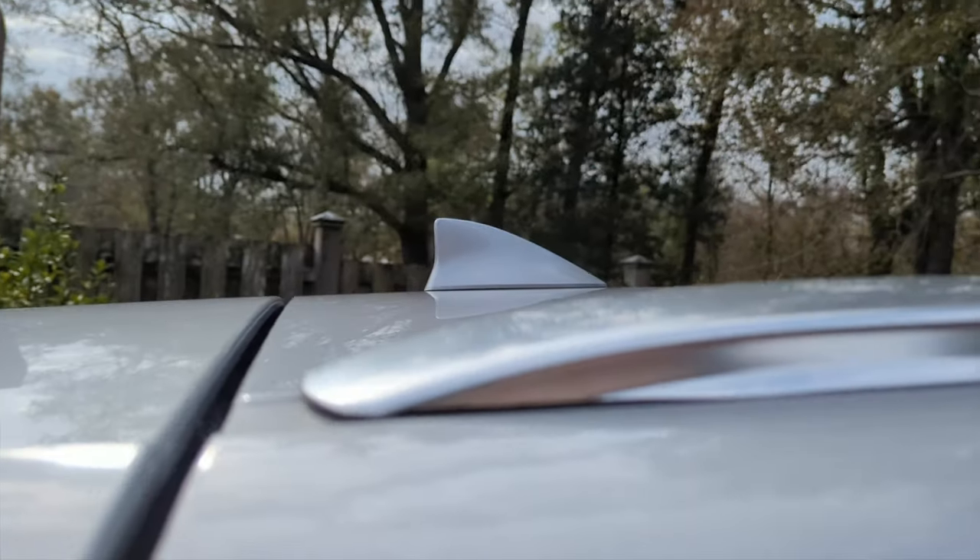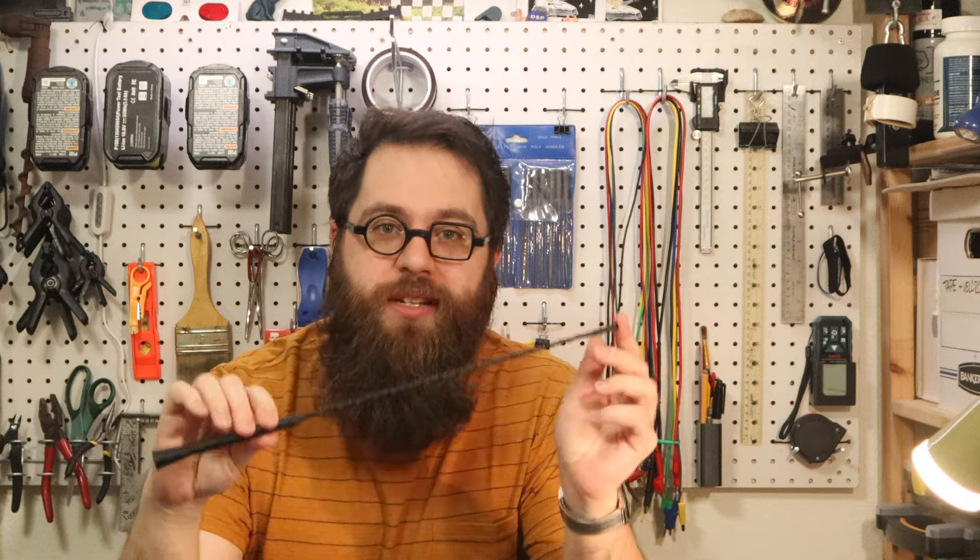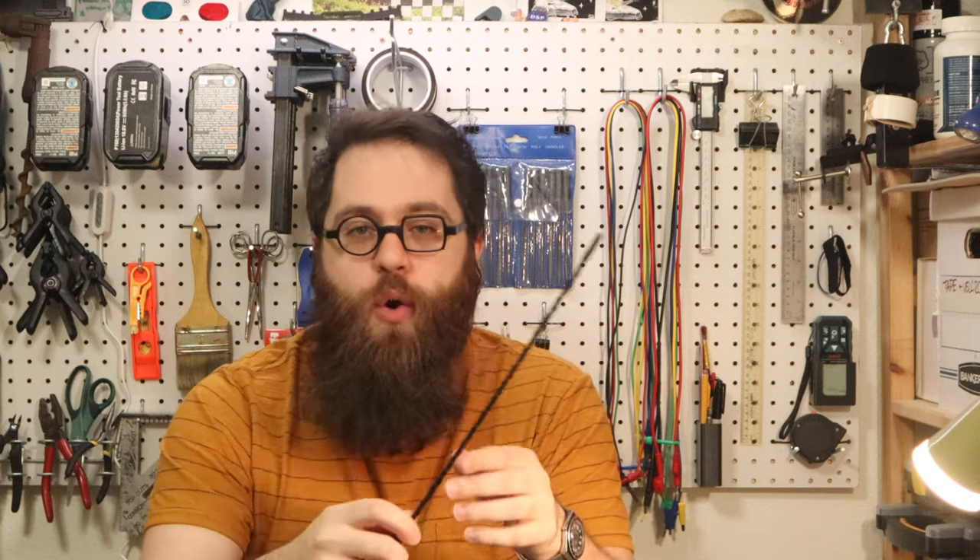This is a car antenna. They're near ubiquitous and come in a variety of shapes and styles — they're stubby, shark fin, and some are even hidden in the windshield. But for ones like this one, a tall whip antenna, why is there a coil of wire wrapped around them?